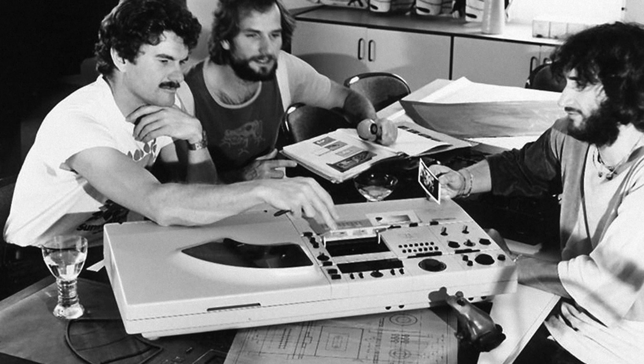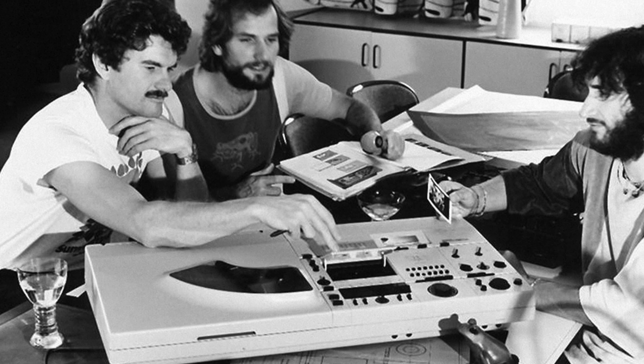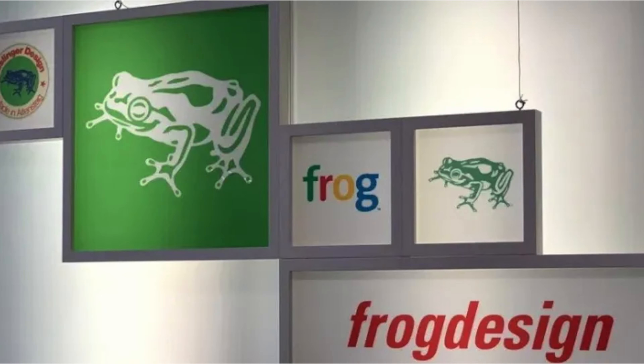After getting negative criticism in college for his radio clock idea, he went on to create Esslinger Design, which later evolved into frog design. This guy had his hand in designing the iconic Sony Trinitron TV, among other cool stuff.